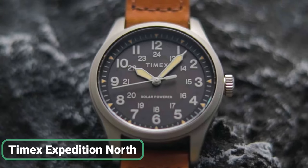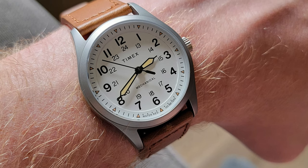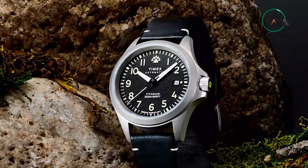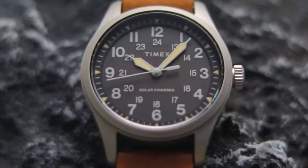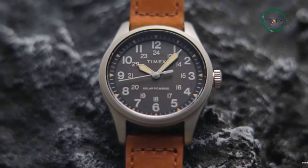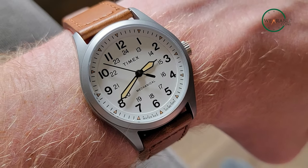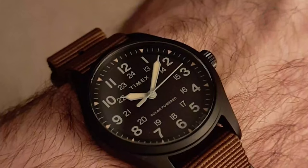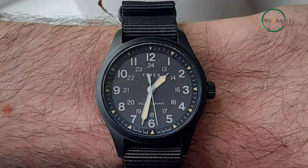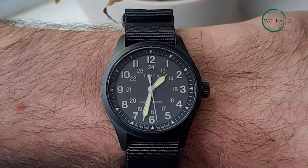The Timex Expedition North is the perfect timepiece for anyone who loves the great outdoors. With a durable brown eco-dry-tan leather strap and a 41-millimeter stainless steel case, this watch is built to withstand any adventure. Its anti-reflective sapphire crystal ensures that you can easily read the time no matter where you are. The blue dial with full Arabic numerals and luminous hands provides maximum visibility, while the four-month power reserve means you can rely on this watch to keep ticking for a long time. Water-resistant up to 100 meters, the Expedition North is perfect for aquatic activities.